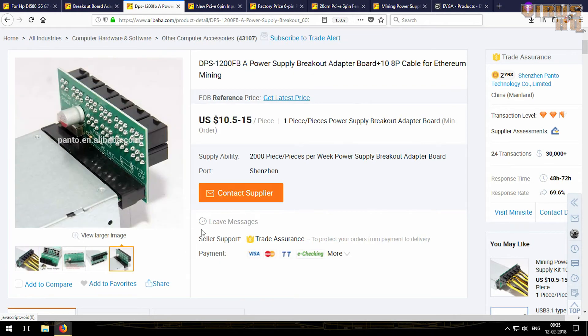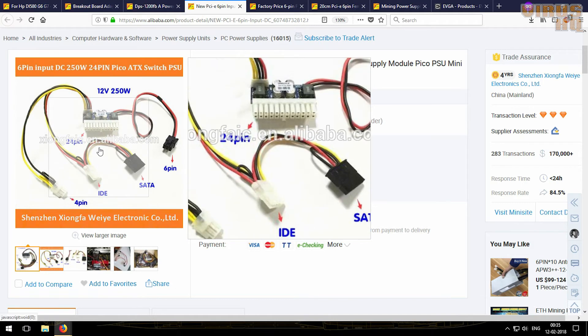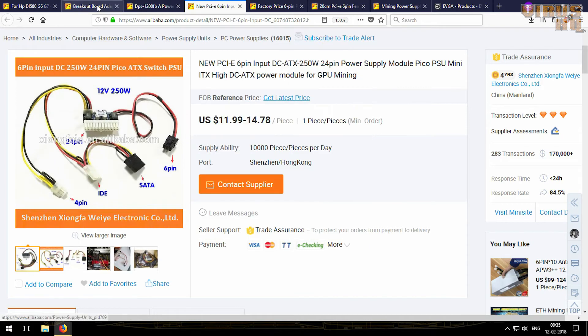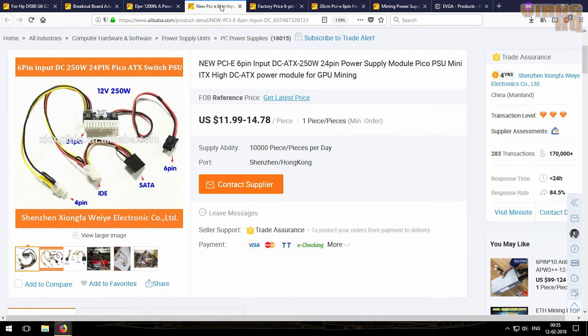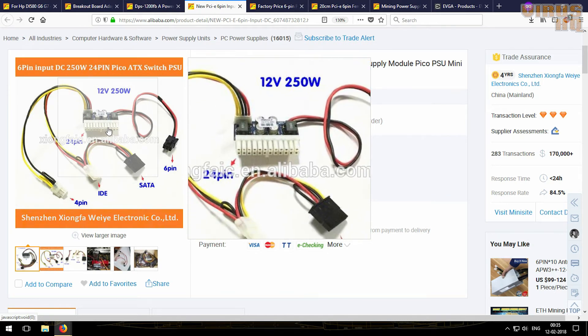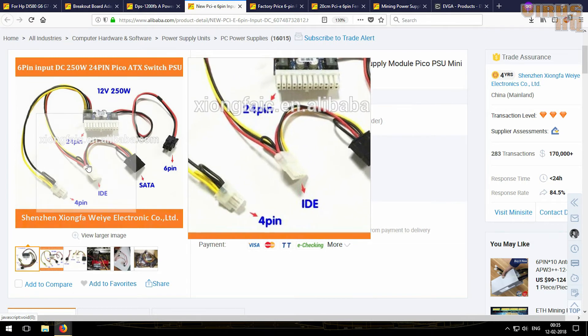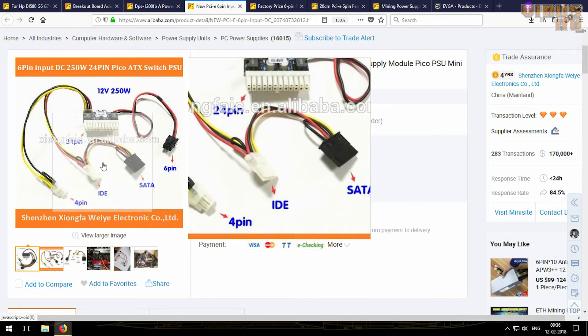That sums up the breakout boards. Next is the Pico PSU. What this will do is power the motherboard — as you've seen, these server power supplies do not come with 24-pin connectors, so the Pico PSU is required. The six-pin cable connects to the breakout board, and from there the power goes into the 24-pin converter. From the PSU come out the cables which connect to the CPU power and to the SSD or hard disk you are using.